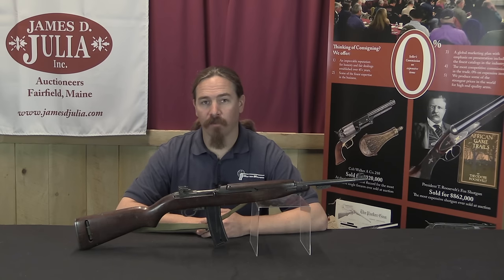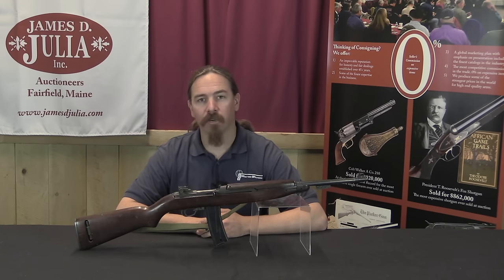Hi guys, thanks for tuning in to another video on ForgottenWeapons.com. I'm Ian McCollum, and I am here today at the James Julia Auction House taking a look at some of the machine guns that they are going to be selling in their upcoming spring of 2017 firearms auction.